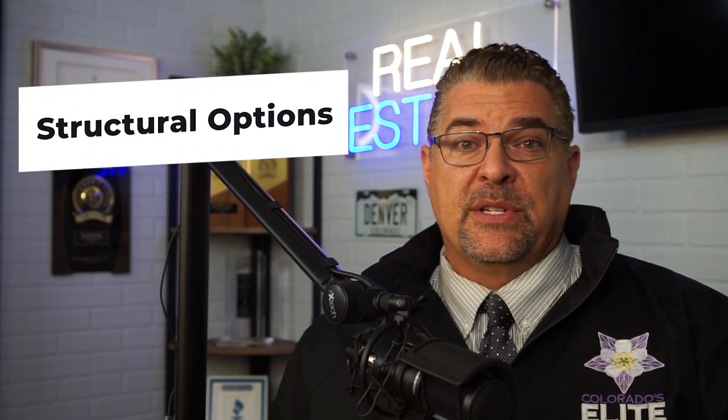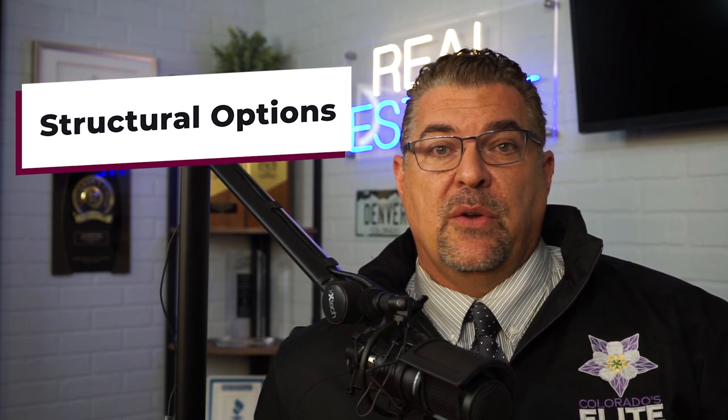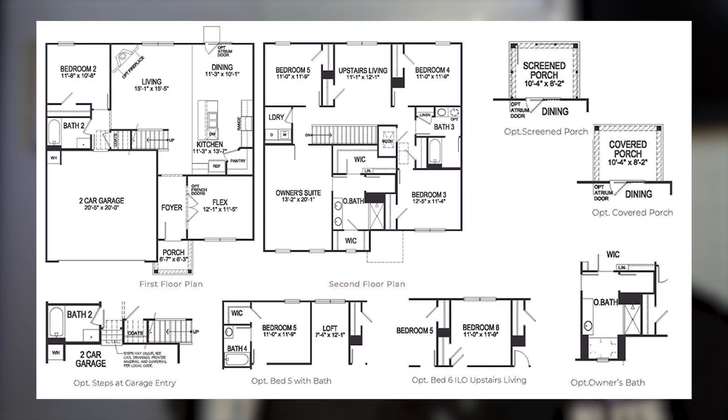The second category the builder lets you customize is structural options. These are chosen while you sit down with the builder salesperson in the sales office — they'll actually build the house on the computer with you and run through all the different structural options available for the base model you've chosen. The nice thing is you'll have the price of what you choose locked in before you ever leave that initial contracting session.